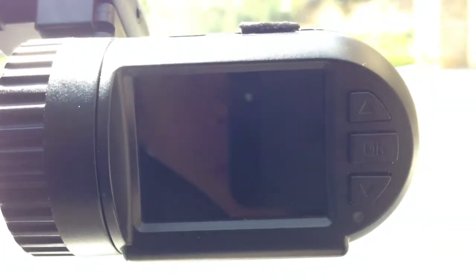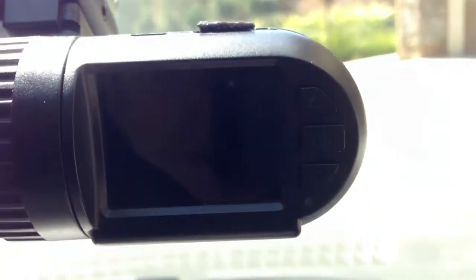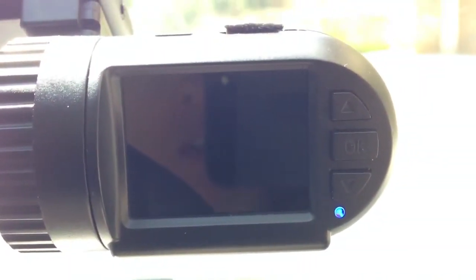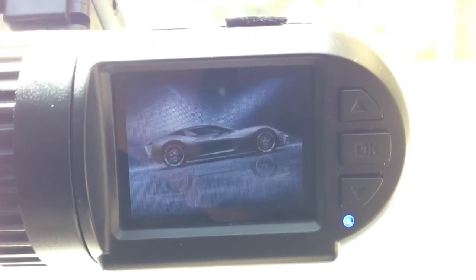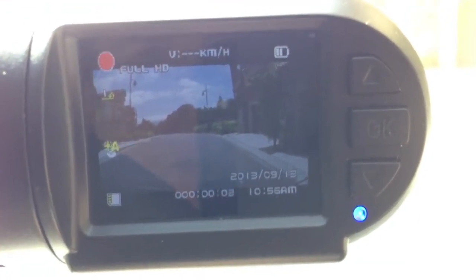I just turned the car off so the camera auto-powered off. Let me restart the car. Camera auto-turned on and started recording.